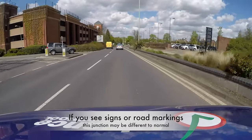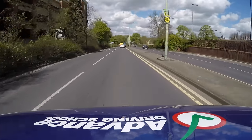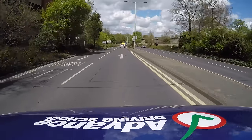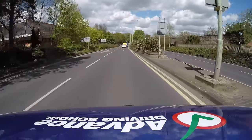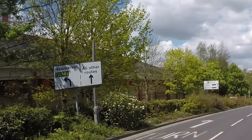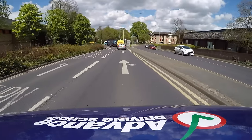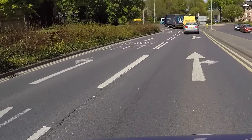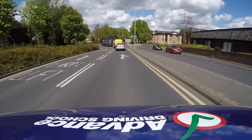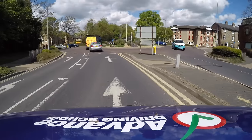However, if you see signs or road markings before a roundabout they may indicate that you need to treat that roundabout differently to normal. In this clip we first see a small white sign on the left, and then road markings. These show that the left lane is only for turning left and the right lane is for driving straight ahead or turning right.